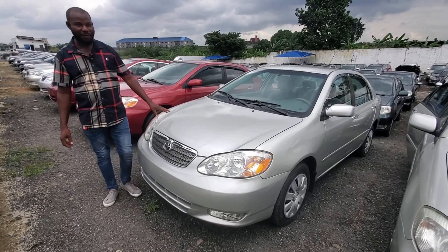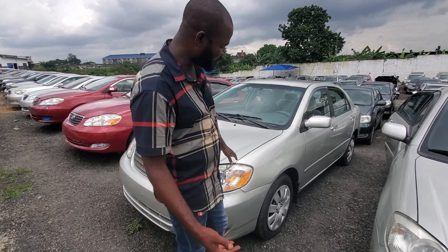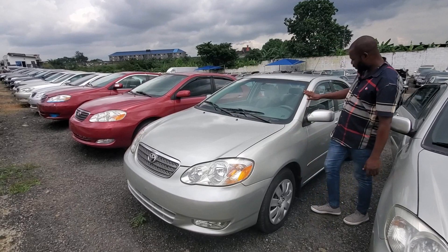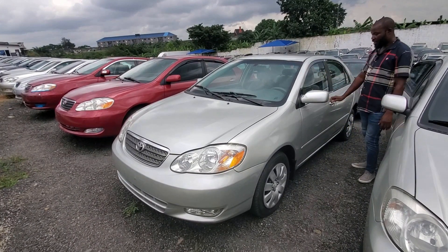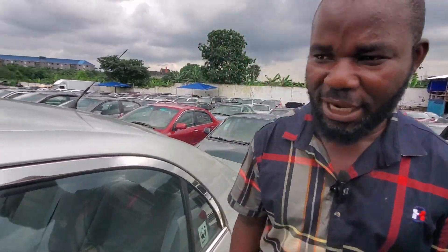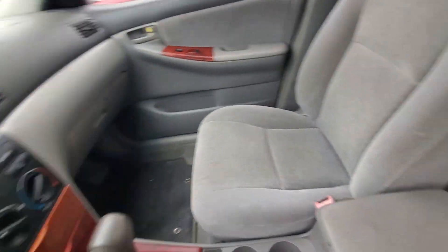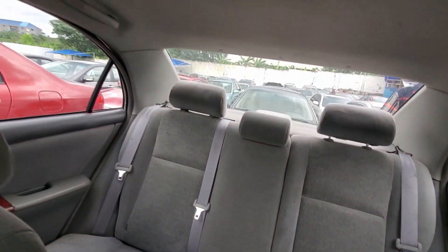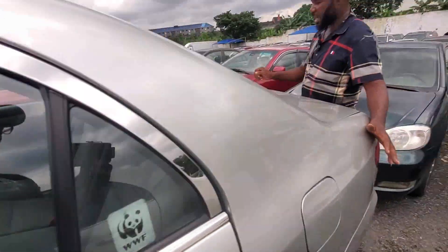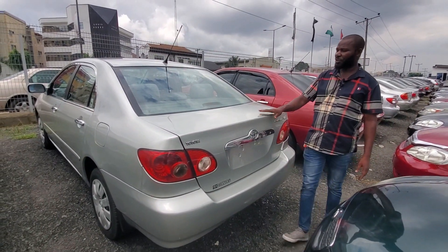Ash color 2005 Toyota Corolla — just arrived a week and two days ago. This one is very sound and neat, fabric interior, everything is working. Just view the inside and you'll understand what I'm saying. The car is very neat, very sound, and also accident free. Original custom duty, think and clear. It goes for 3.4 million.